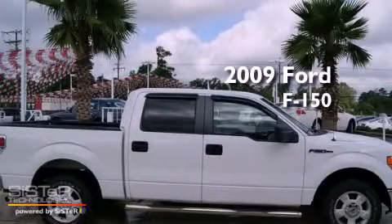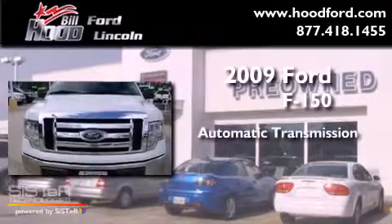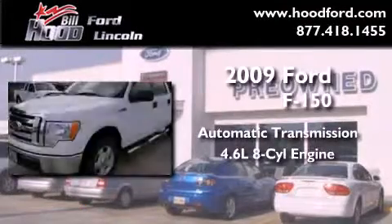This is a 2009 Ford F-150. This truck has an automatic transmission and a 4.6 liter V8.